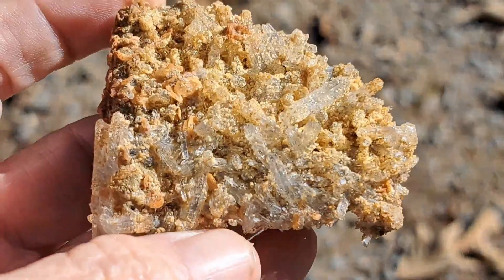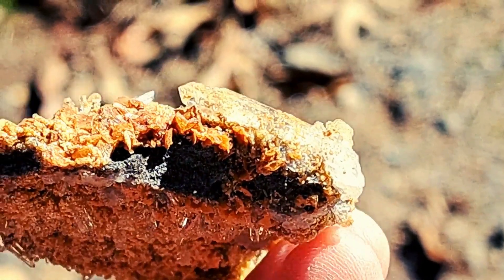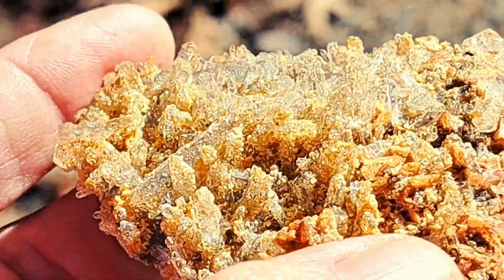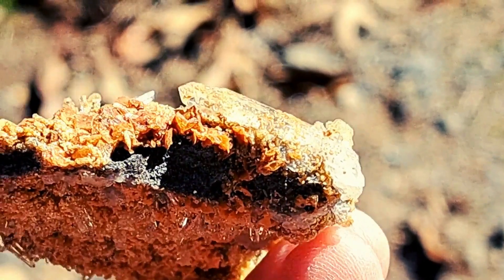But the quartz crystals aren't the only marvels here. Cookite specimens also hold their own in this grand spectacle. Cookite is a delicate, fibrous crystal composed of lithium, aluminum, silica, and oxygen, frequently found on crystals formed in granitic rock. The old stock Jeffrey crystals collected in the 70s often sport the yellow or orange cookite formed on them.